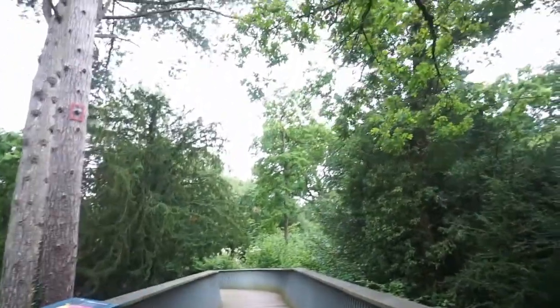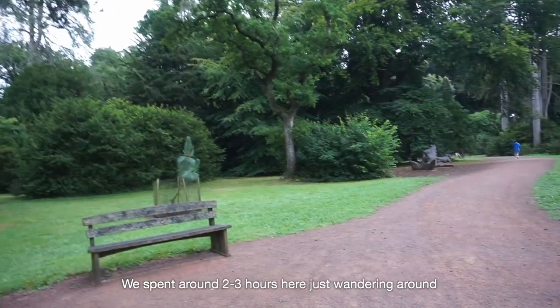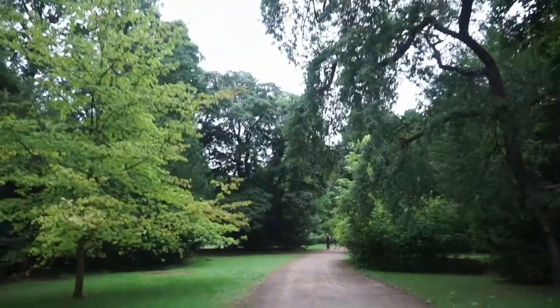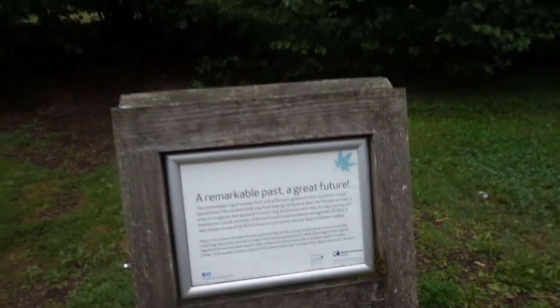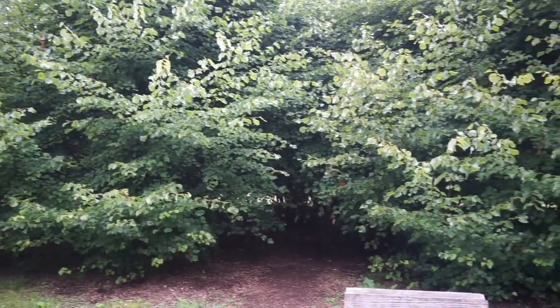Finally stopped raining and the sun is coming out. Apparently this is one of the oldest trees in the UK. This walk is so peaceful because there's no one else around. It's just sad.